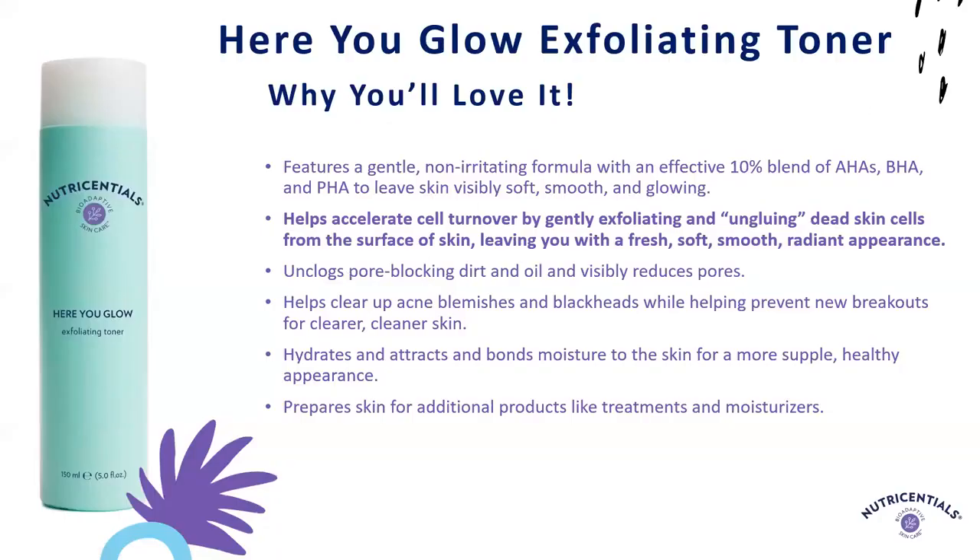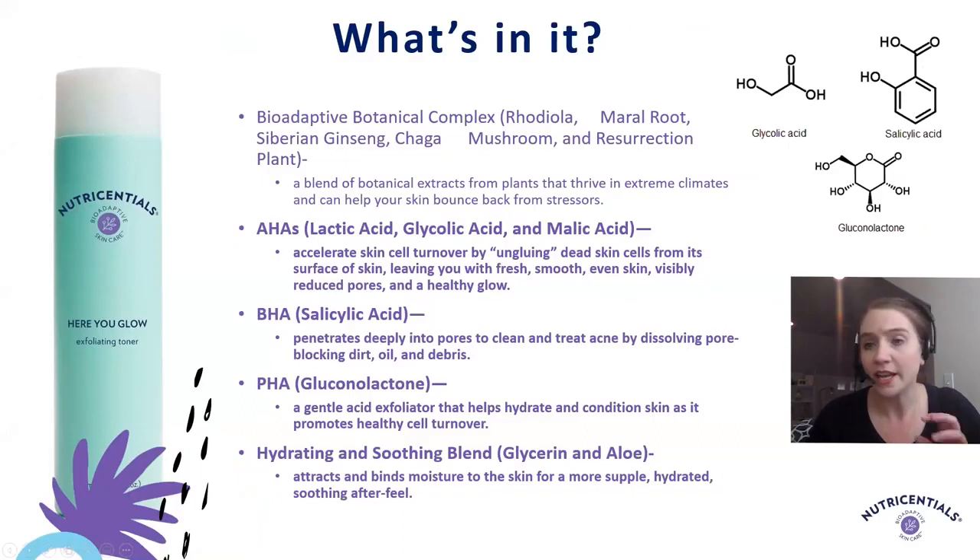The Here You Glow Exfoliating Toner helps accelerate skin cell turnover by gently exfoliating and ungluing dead skin cells from the surface, leaving you with a smooth, radiant appearance. It contains an effective blend of 10% alpha hydroxy acids, a beta hydroxy acid, and a polyhydroxy acid. The AHAs are glycolic, malic, and lactic acid — water-soluble acids that are smaller in molecular weight, allowing them to penetrate easier. The BHA is salicylic acid, which is oil-soluble and allows it to penetrate pores. The PHA is gluconolactone — a larger molecule that stays on the skin surface, providing very gentle exfoliation along with humectancy, drawing moisture to the skin. That combination leaves skin feeling exfoliated, smooth, and reveals a radiant, glowing, luminous appearance.